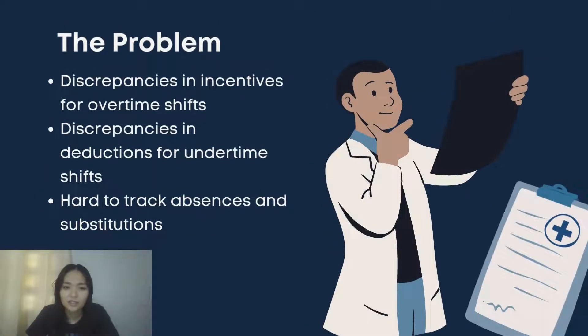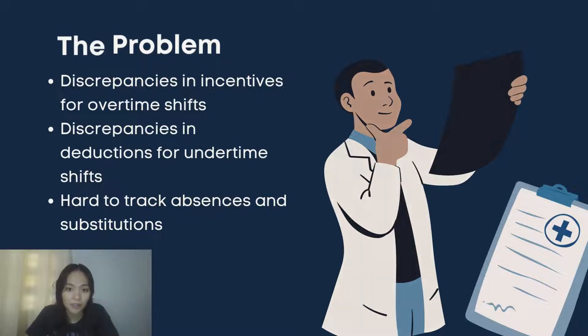The problem is that radiologic technologists are complaining about discrepancies in payments for overtime shifts and deductions for under-timed shifts. This situation became rampant since the start of the pandemic, and absences and substitutions also became hard to track due to the increased number of patients.